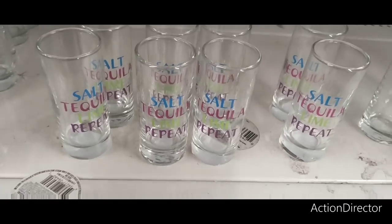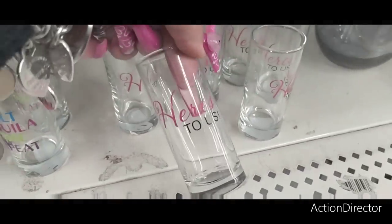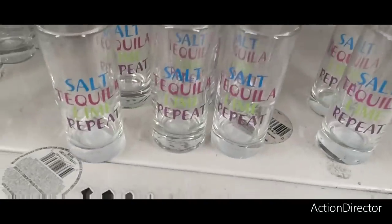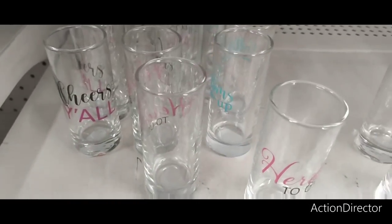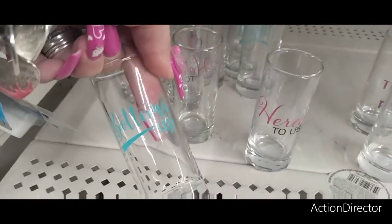They have dot glasses — 'Salt Tequila Lime Repeat,' 'Here's to Us' — cute. And 'Cheers Y'all.' Let's see what does this one say — 'Bottoms Up.'